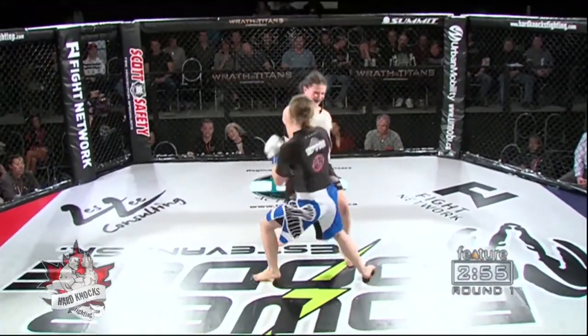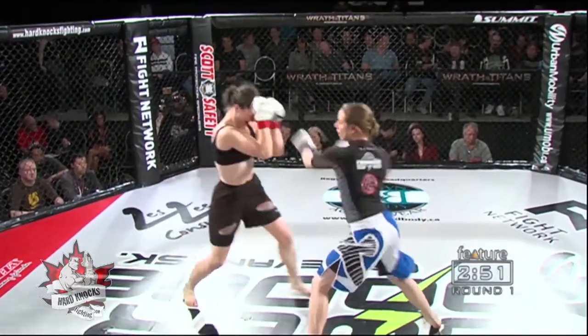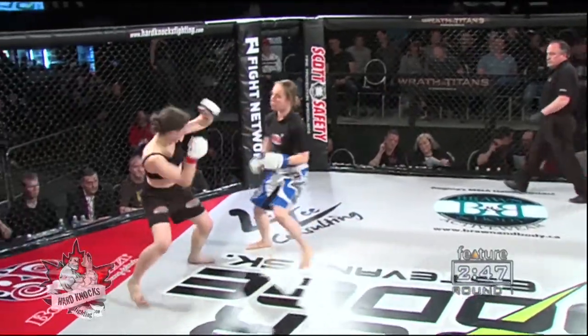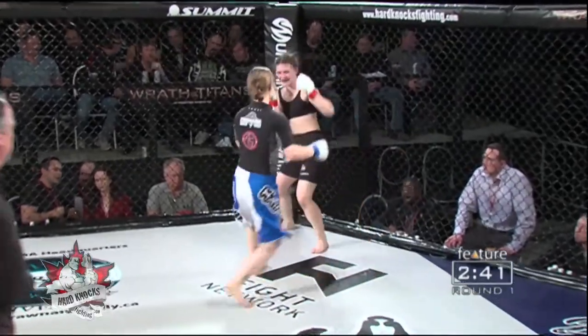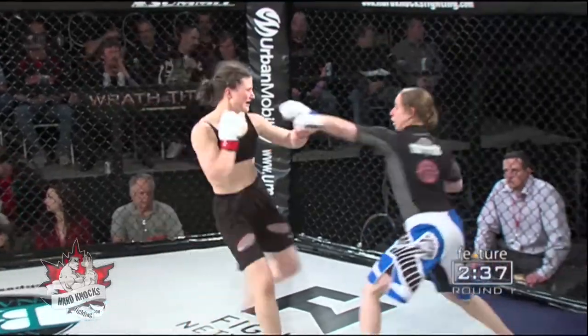Coming forward with a quick right hand and then eating one with Shalur Jones. Shalur Jones got a smile on her face though. I'm pretty sure every time she gets hit she smiles more. I knew she was crazy. She said it was the best nine minutes of her life despite the beating she took. And she is eating a couple of punches here.